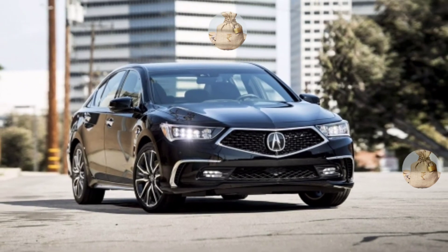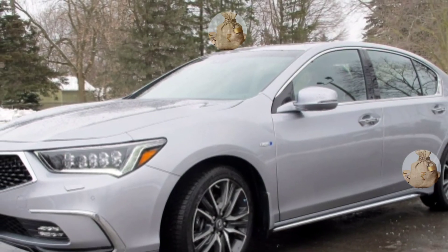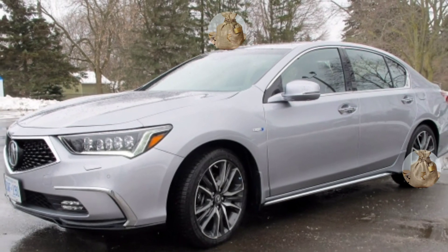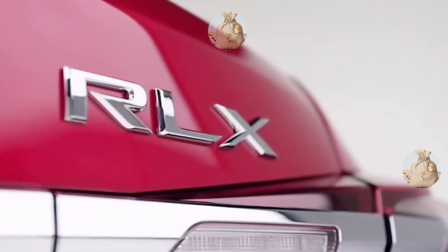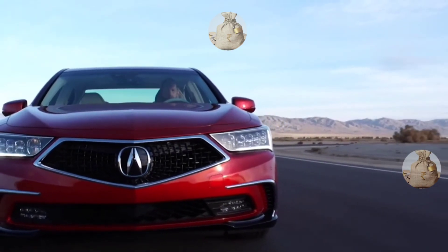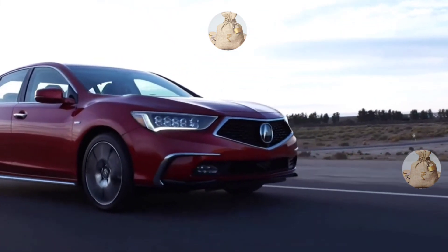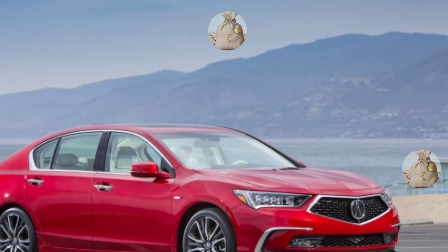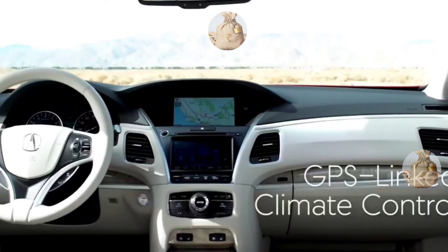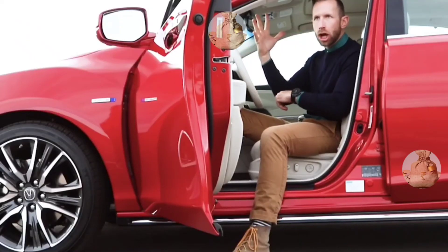The 2022 Acura RLX Sport is Acura's larger sedan that competes against German motors, Infiniti, and Lexus brands. The current 2022 Acura RLX model was first introduced in 2014. The somewhat outdated 2022 Acura RLX hybrid features legacy technology, including a dual-screen infotainment system that does not include Apple CarPlay and Android Auto integration.